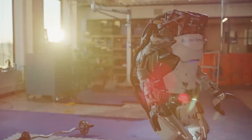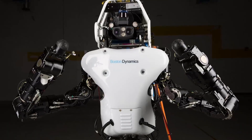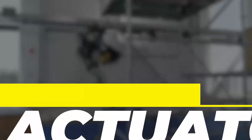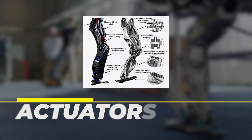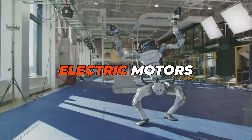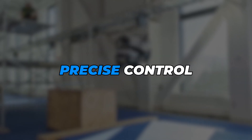It has a head with stereo cameras and a LiDAR sensor for perception, and its body is equipped with a battery, computer, and other electronic components. The robot is powered by electric actuators, which are responsible for moving its joints. These actuators are high-performance, torque-controlled electric motors that provide the robot with the ability to generate high forces and precise control.